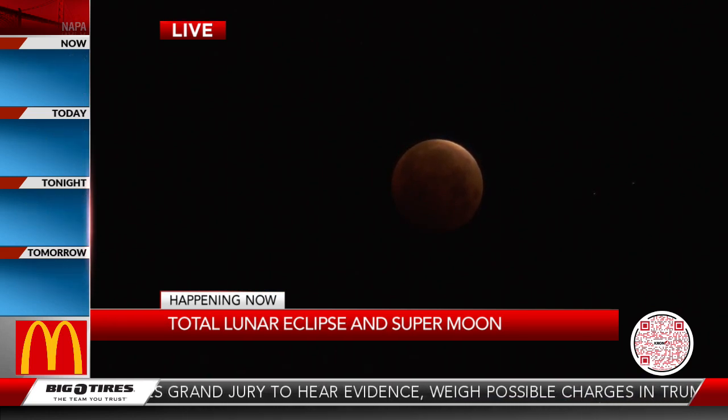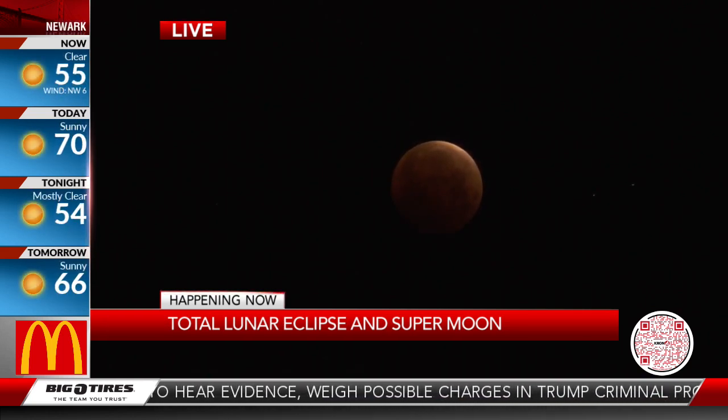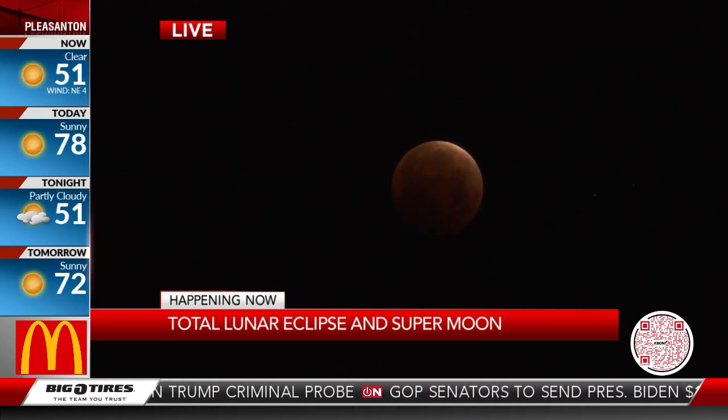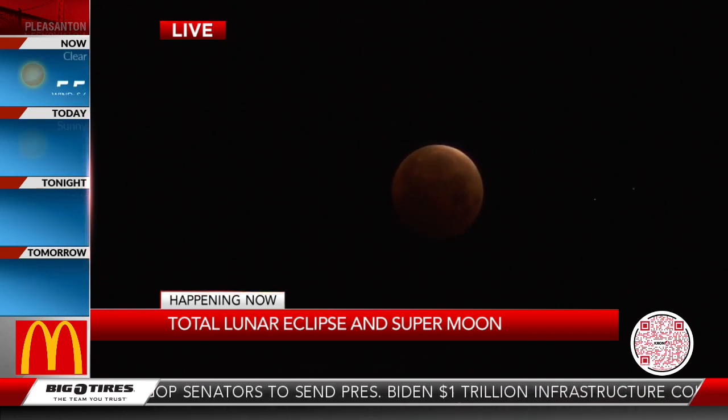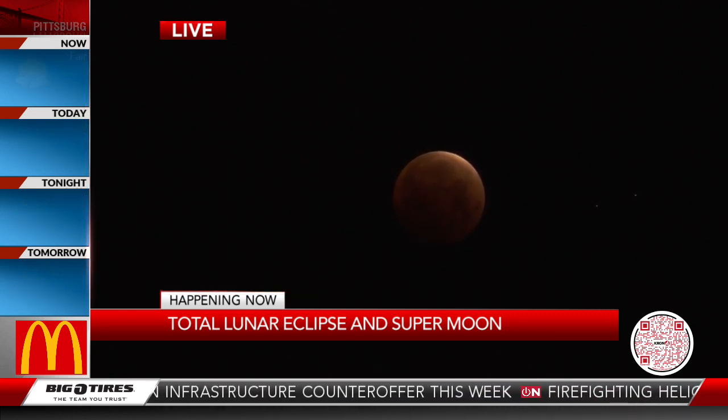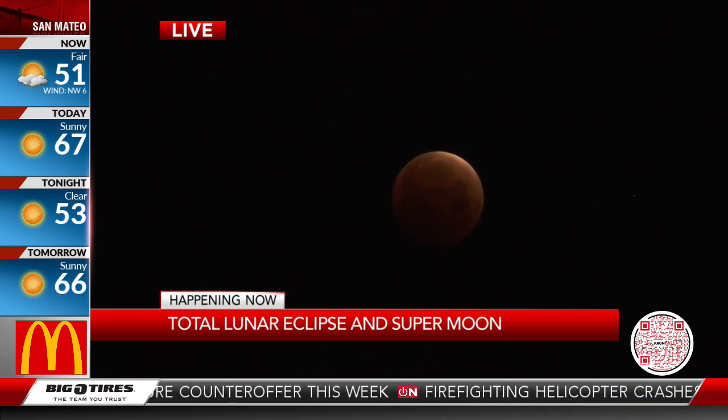We are lucky this morning because it is a clearer morning than it was yesterday. You had a lot of things that had to go right for us to experience this. Not only is it in the supermoon phase, but it's also a lunar eclipse in that supermoon phase. Plus, we've got clear enough skies here in the Bay Area in North America where we could actually watch it. Pretty cool — I don't know when the next one is going to align like this for us to be able to see this nicely.